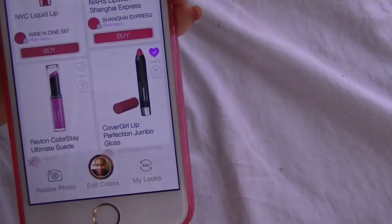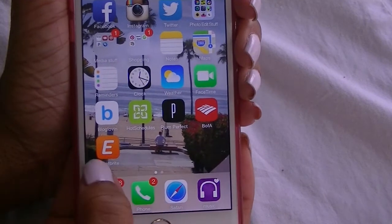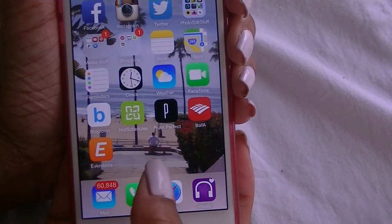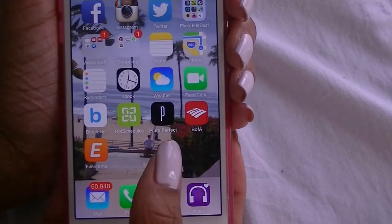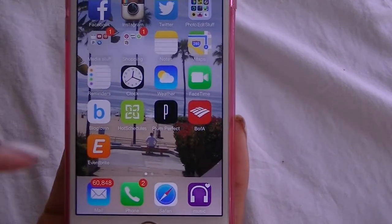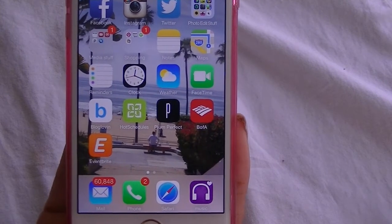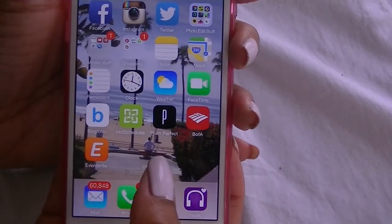Next is my banking app, Bank of America. And then this next app is called Eventbrite — I use this for when me and my sister want to go to an event in LA, or want to see what's going on in LA. You head on over to this app and they have events listed by categories like sports, beauty, fashion events, etc. So this is pretty cool.